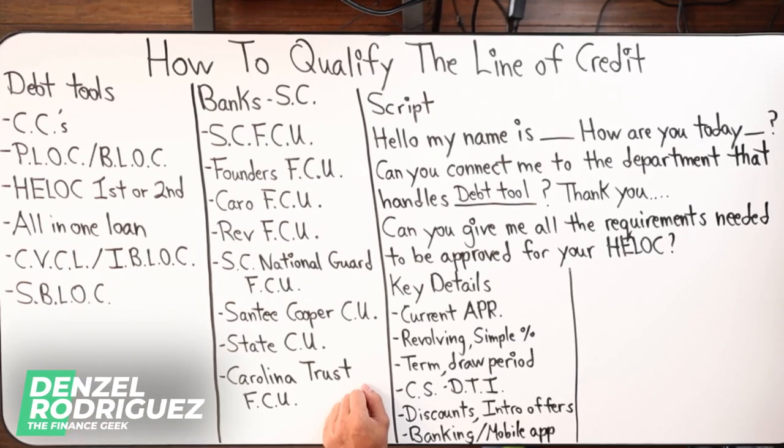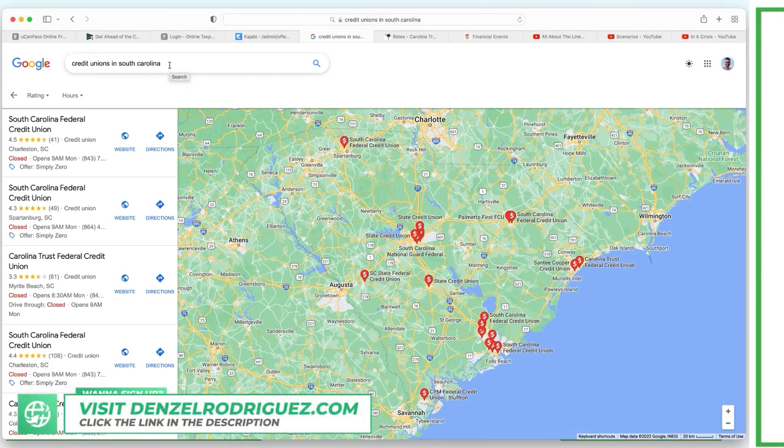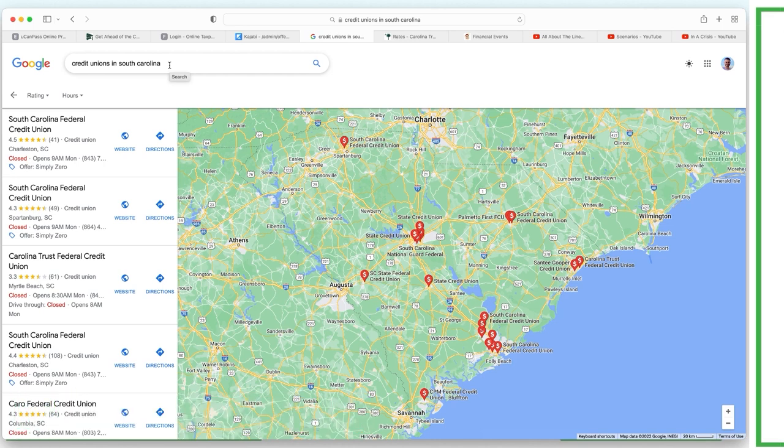I'm going to share my screen - here's what I did. I just typed in 'credit unions in South Carolina.' Now because I'm in South Florida, my computer might get a little weird and it shows me banks where I live because it's looking at my location. So if you're in South Carolina and you live there, you should get probably even more banks. It looks like it's showing the most popular banks in the major cities.